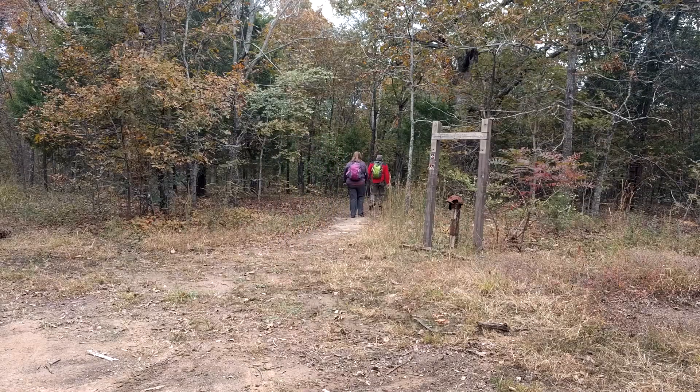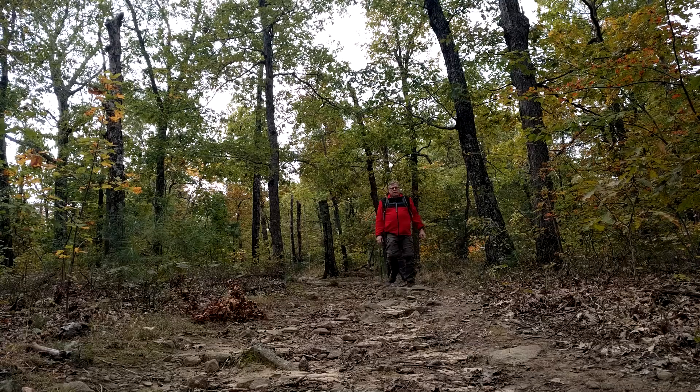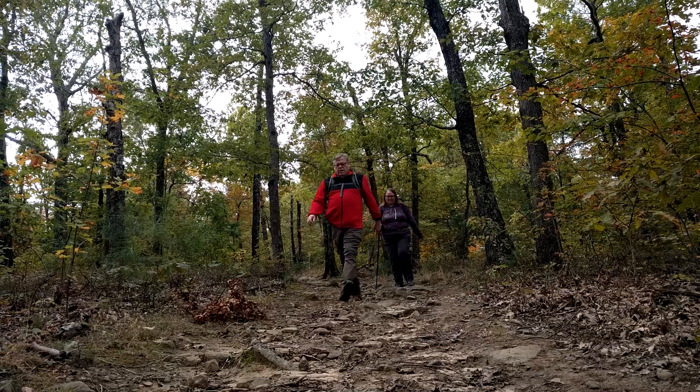Deep in the heart of the Arkansas Ozarks, Hideout Hollow served as a secret hideout for outlaws and draft dodgers going back to the Civil War period into the early 1900s.